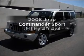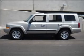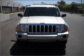Introducing the 2008 Jeep Commander. Find everything you want in a ride under one roof of this vehicle, with a reliable engine connected to a smooth shifting automatic transmission.